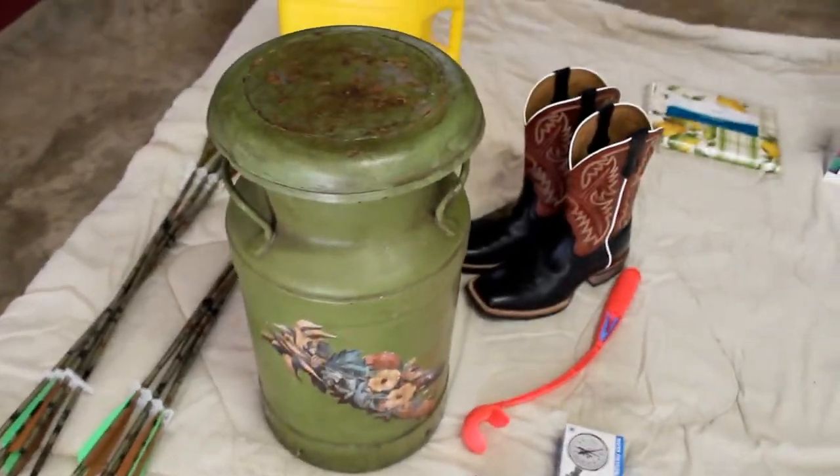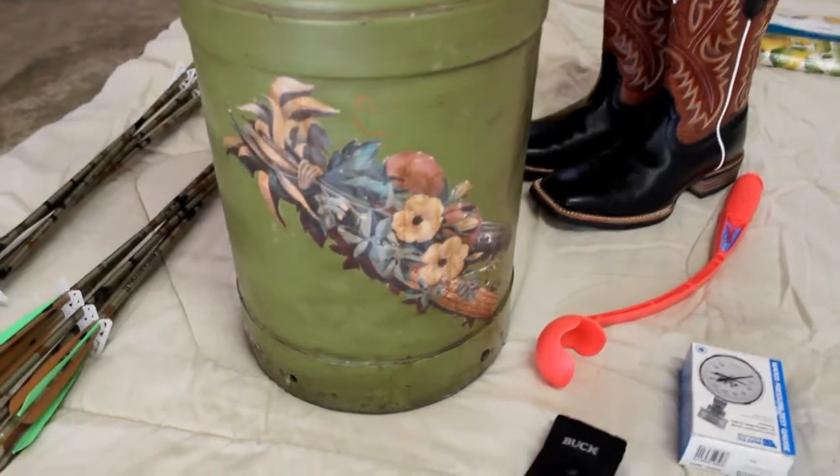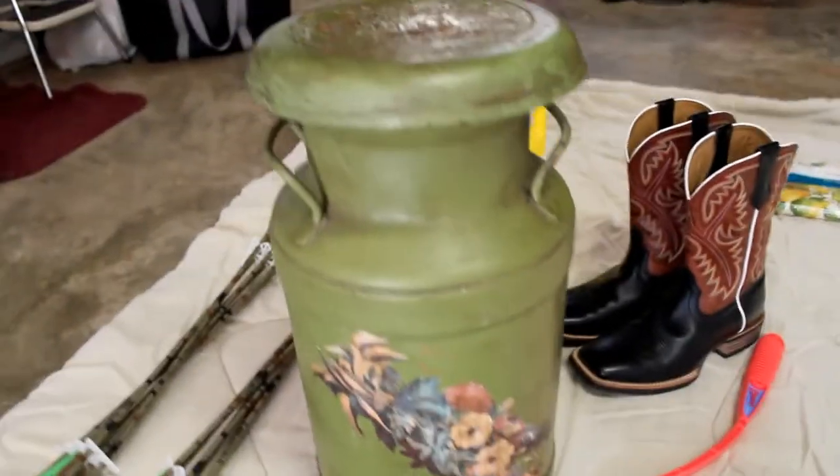We also found this melt can. It's kind of neat.